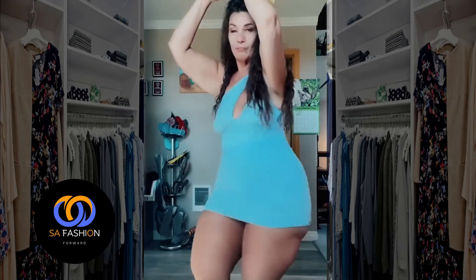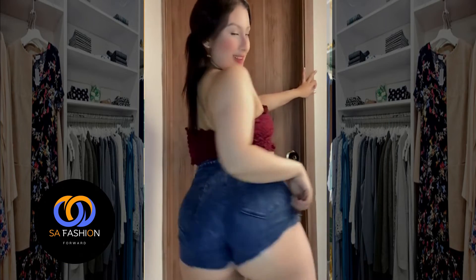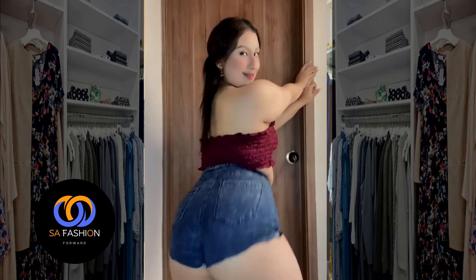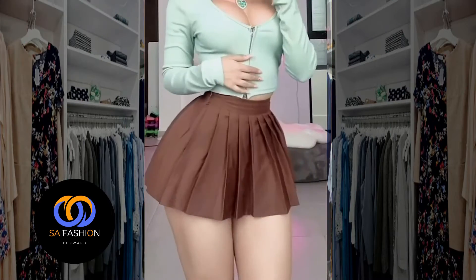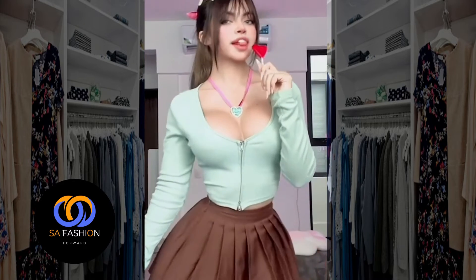But did you know they can also be styled conservatively? By opting for sleeves or a midi length, you instantly add a chic and modest touch to your look. Plus, let's not forget the importance of the right underwear — smooth lines and no visible panty lines make a whole difference.